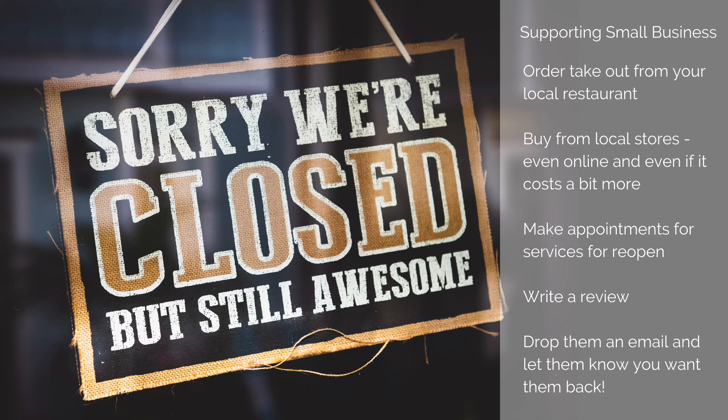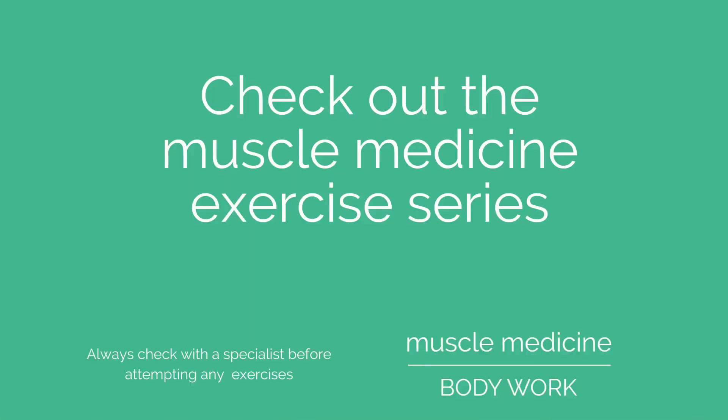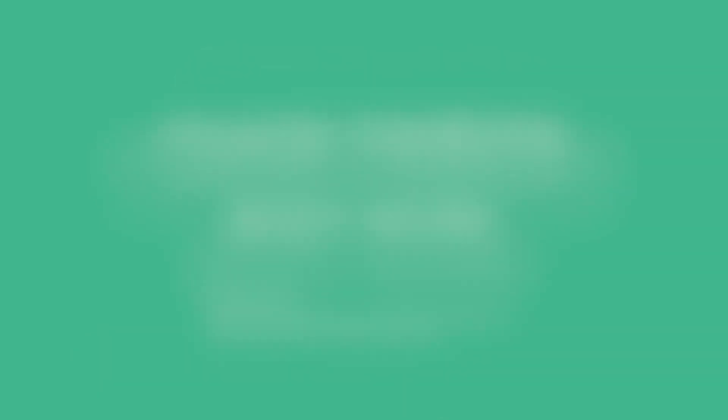We'd love to hear from you. If you enjoyed this video, please comment, like, or share. And don't forget to subscribe to our channel for more exercises. Muscle Medicine Body Work — live your best life.